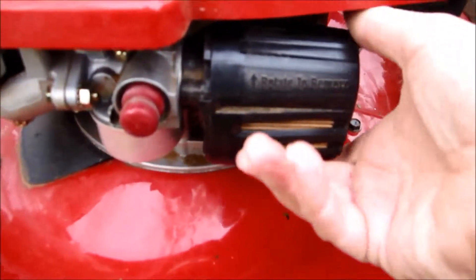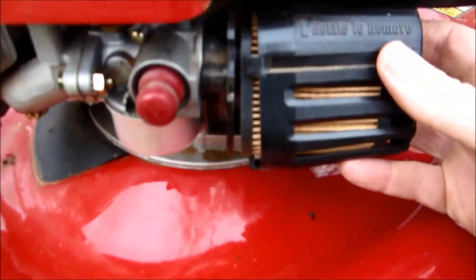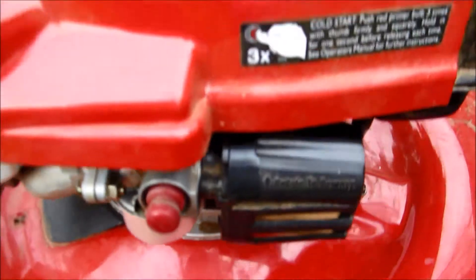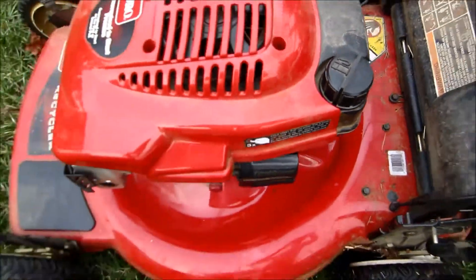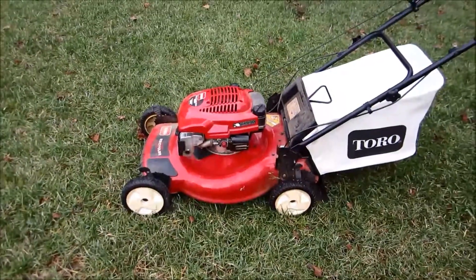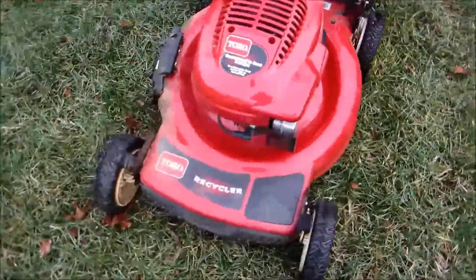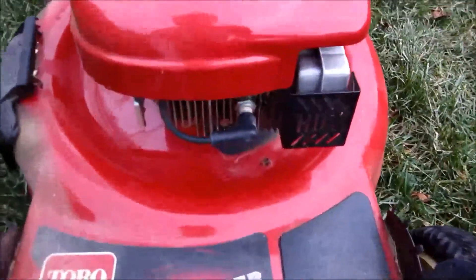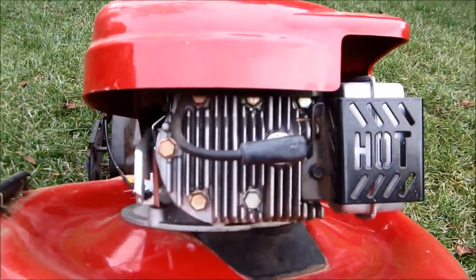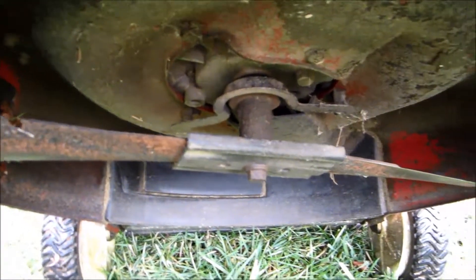The air filter is fairly clean. It's just a really nice looking lawnmower — looks better than the one I got in October as far as how clean it is. The blades are in really good shape and the engine is very clean.